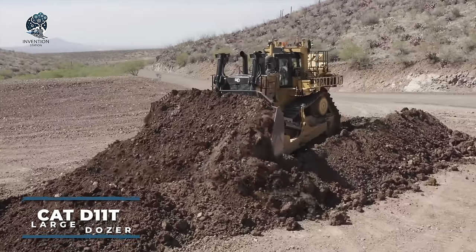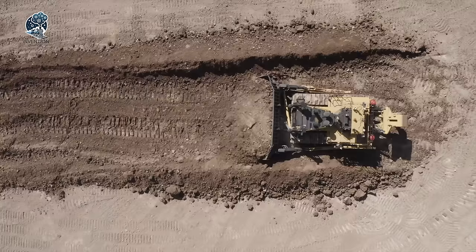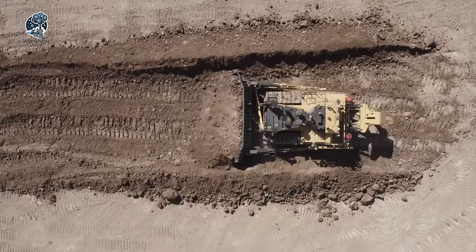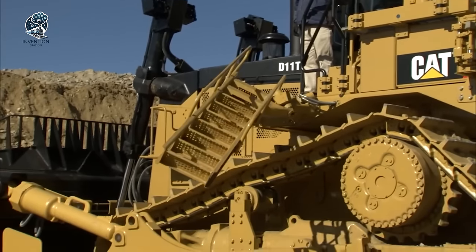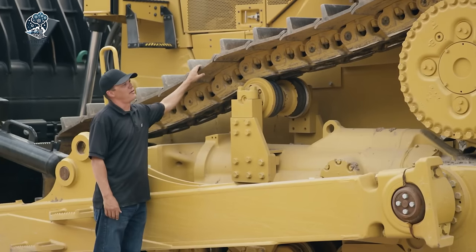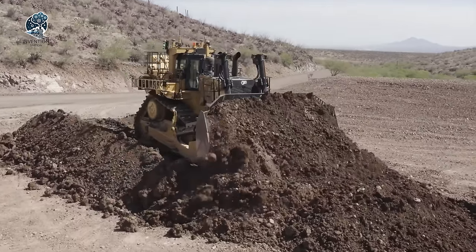The Caterpillar D11T bulldozer is a formidable machine, capable of crushing even the most robust cars to pieces. Its power stems from an impressive 850 horsepower engine engineered by Caterpillar. Utilizing Acer technology, the performance of this engine is optimized, enhancing fuel efficiency while minimizing emissions. Moreover, modern electronic equipment installed on the model simplifies operation, making the new bulldozer easier to maneuver.